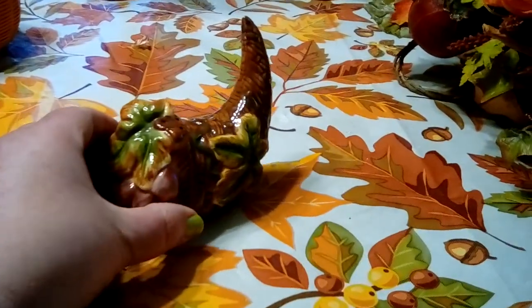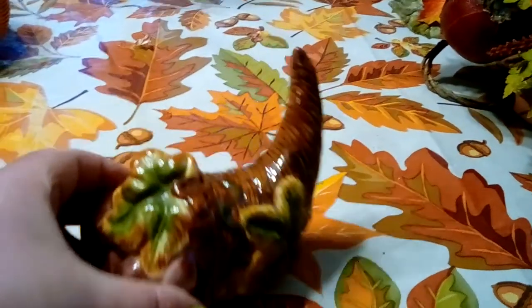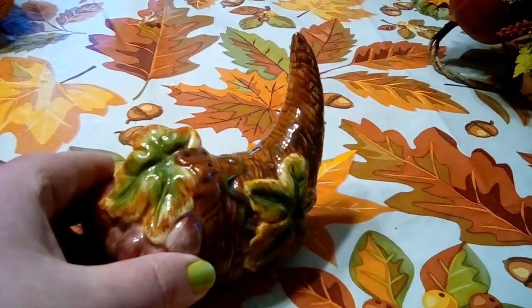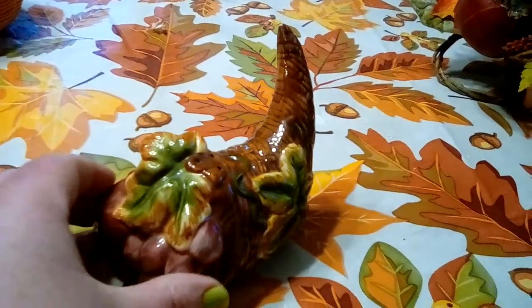Moving over here, I also got this little cornucopia. If you look at the top it's got some holes in it, so apparently it was part of a salt and pepper shaker set, but it was just this one. I paid 25 cents for that one, which was really cute.